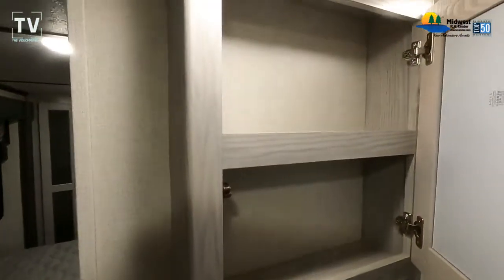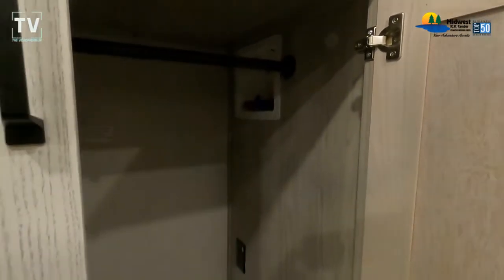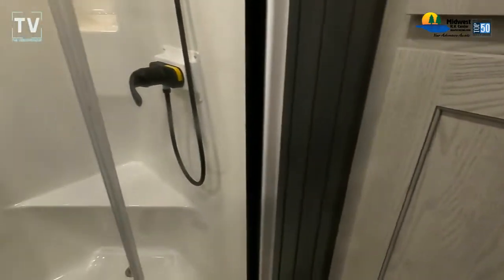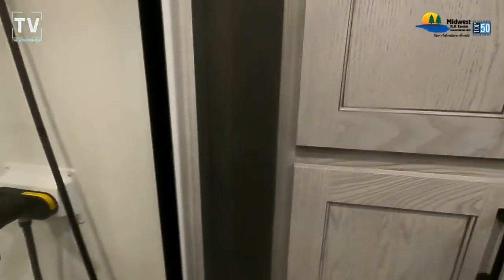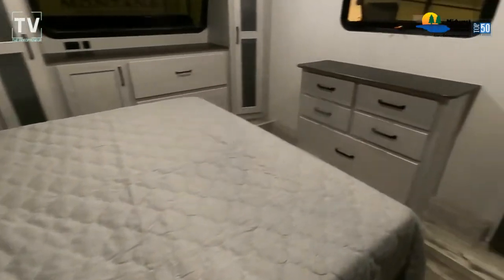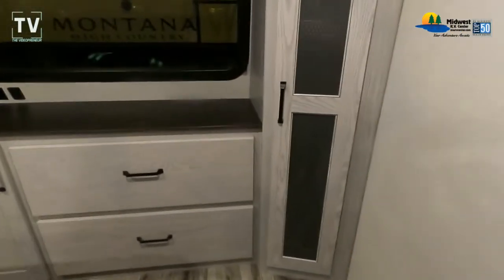The bathroom slides right into the master bedroom, and we'll get to that in a moment. Again, 3 slides, length is 39 feet, 8 feet wide, 13 feet 4 inches on the exterior height. Interior color is Homestead and the exterior color is Glacier. Hitch weight is 2,715 pounds. As I open up the cabinets to show some of the storage and step into the bedroom...